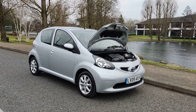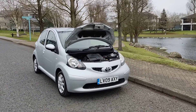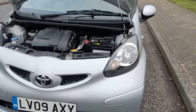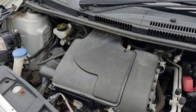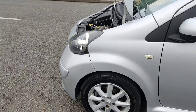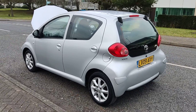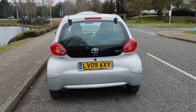LV09AXY, silver Toyota Aygo 1 litre Platinum 5-door manual car — a nice, beautiful looking car with very low mileage and only one former keeper. Nice and clean sparkling headlights, nice and clean engine bay, recently serviced. Engine sounds very nice and smooth. Nice and clean 14-inch alloy wheels, excellent tyre condition, and very clean bodywork.